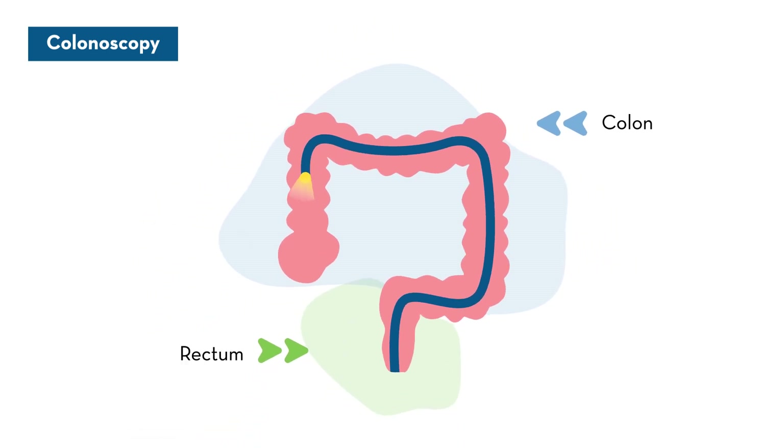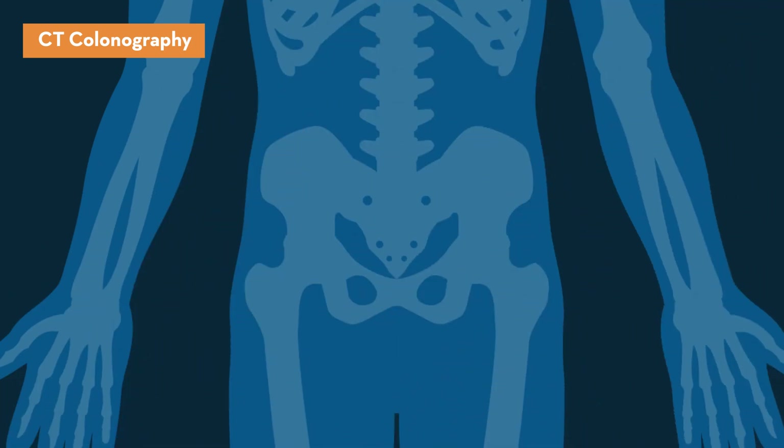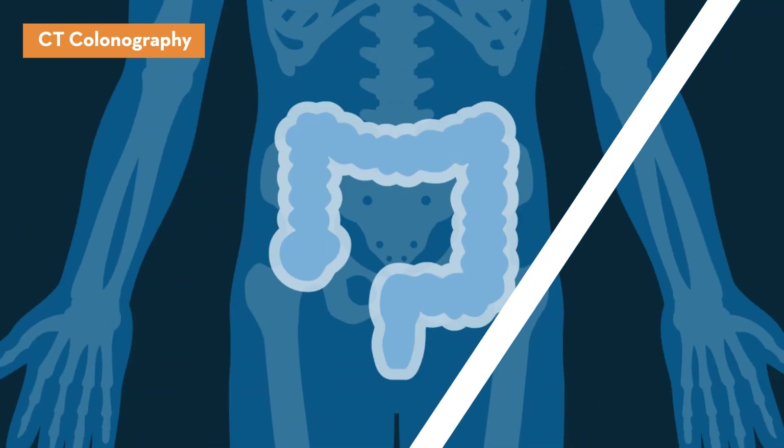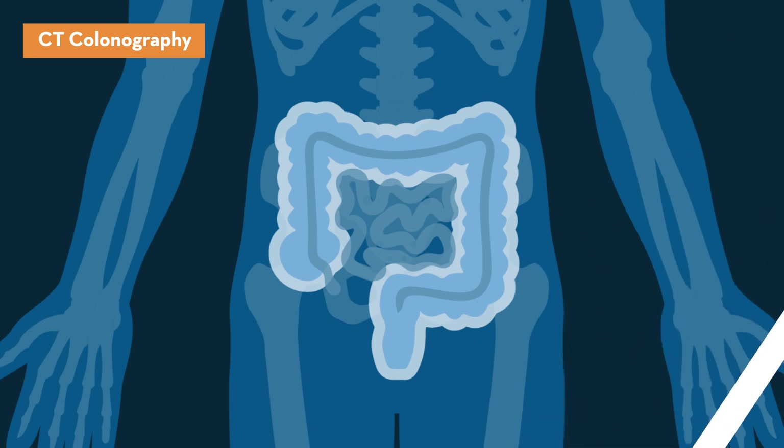Before your appointment, you will need to complete a full colon prep. A CT colonography, also referred to as virtual colonoscopy, is a visual screening technique that uses CT scanning to put together a digital picture of the large intestines. This procedure isn't as invasive as a full colonoscopy, but still requires a full colon prep.